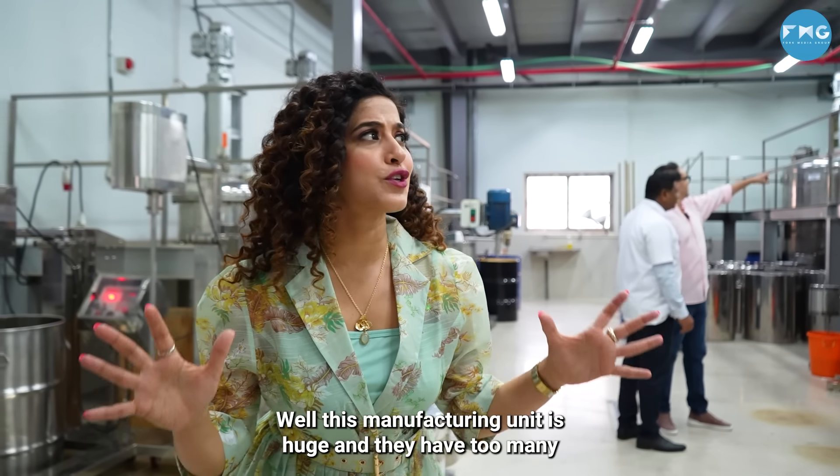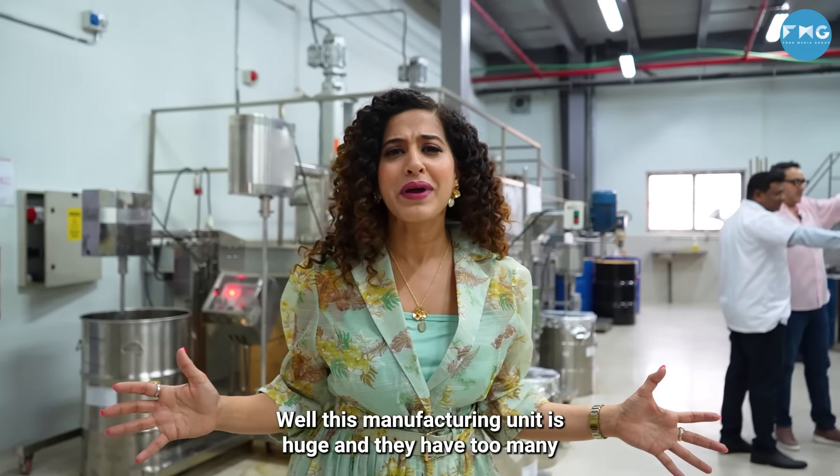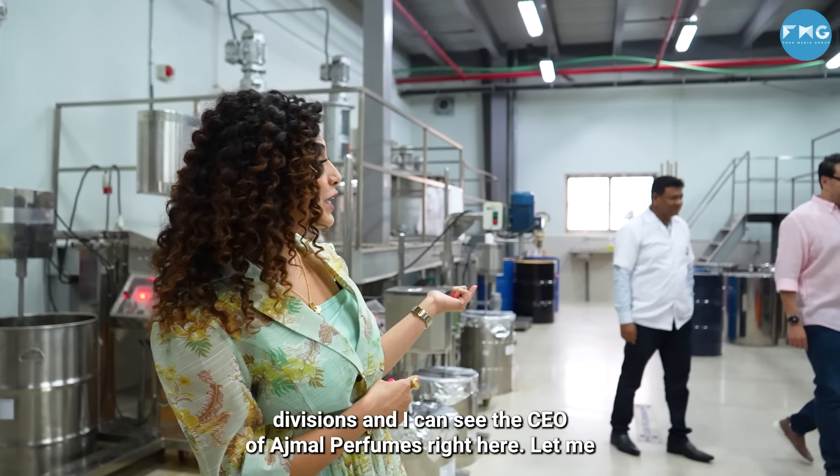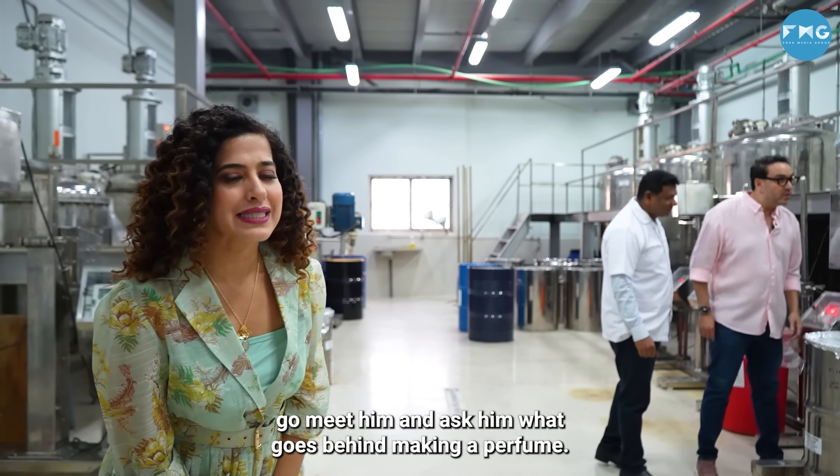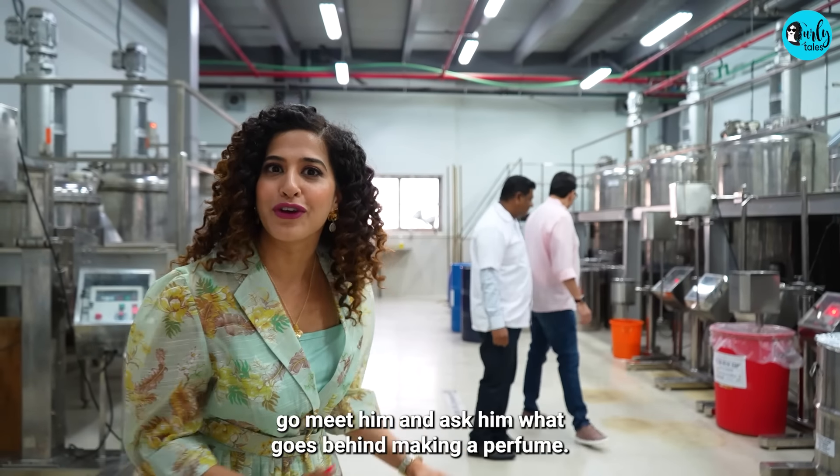This manufacturing unit is huge and they have too many divisions. I can see the CEO of Ajmal Perfumes right here. Let me go meet him and ask him what goes behind making a perfume.